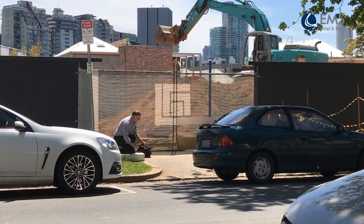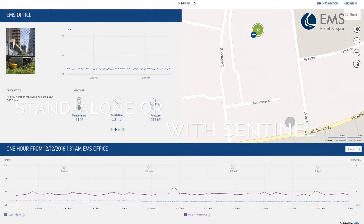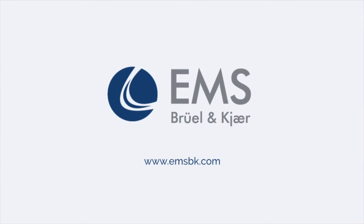The reliable and easy-to-install system can be used as a standalone device or with our Sentinel environmental monitoring service. Contact us today to discover how our vibration monitoring terminal can help you reduce vibration risks.